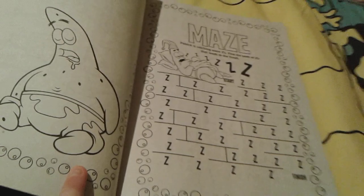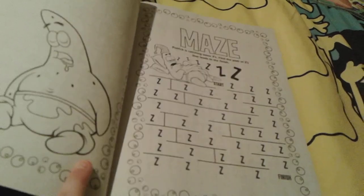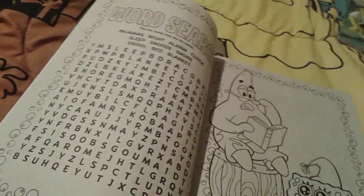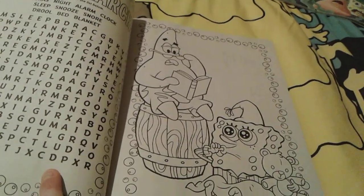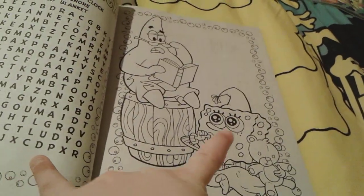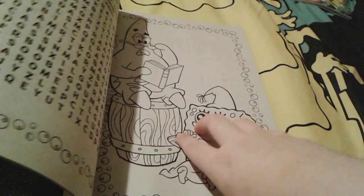And then there's a really cute maze where you follow the Z's to the finish, and you have to follow the correct path. And then there's a bedtime-themed word search with words like pajamas and sleep — that's super adorable. And then there's cute little Spongebob sucking his thumb like a baby, and then Patrick with reading glasses reading a little book to little baby Spongebob. Little Spongebob is sucking his thumb with a teddy bear, tucked in with a little blanket — that is so cute.